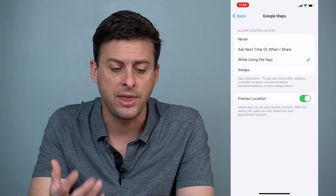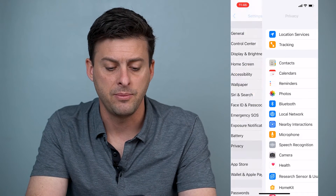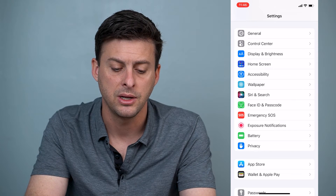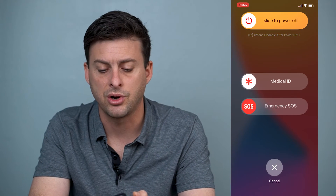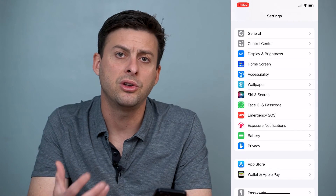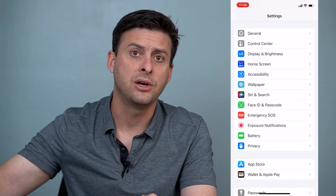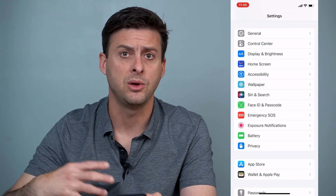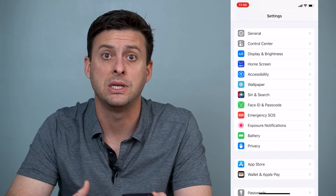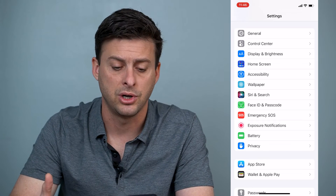Now if that's already toggled on, the next thing I would recommend is holding down the power and the volume up button and restarting your phone — slide to power off. Restarting your phone resets everything, including the connection to the cell towers to tell you exactly where you are and where you're located.